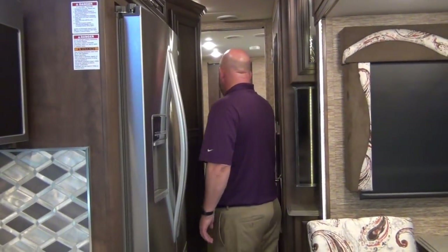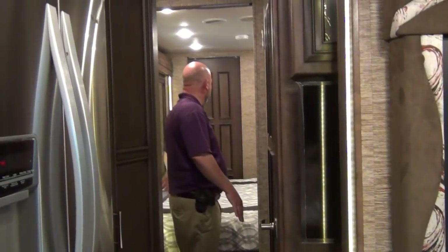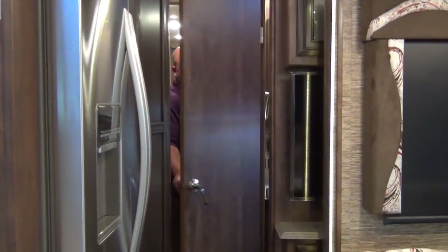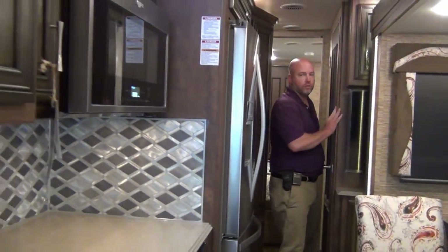I can get to the bed and lay on the bed, stretch out on the bed. You can't really walk around the foot of the bed and you can't get to the rear bath without going up and over. That's why we put in a half bath right here, and obviously that's very accessible for restroom use going down the road. So that's this RV with the slide rooms in.